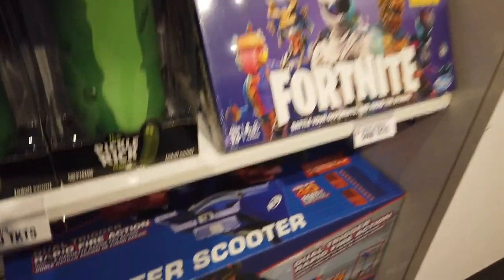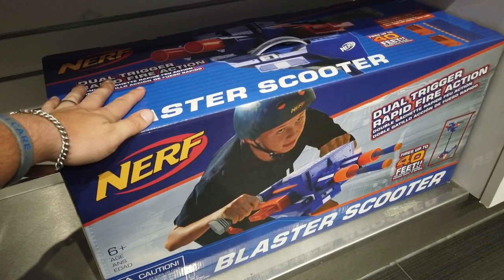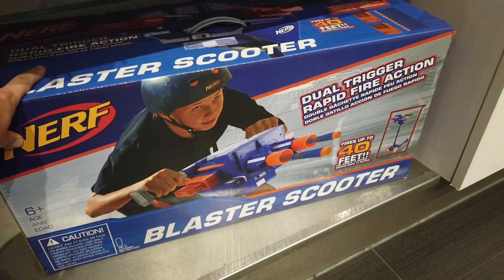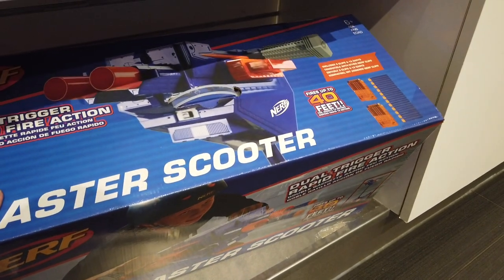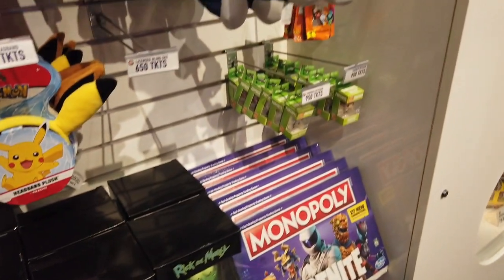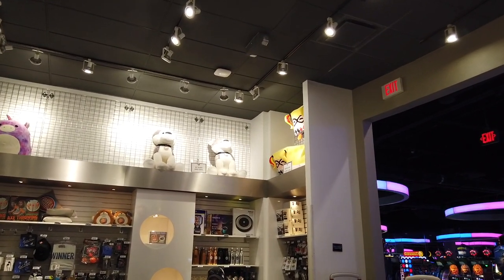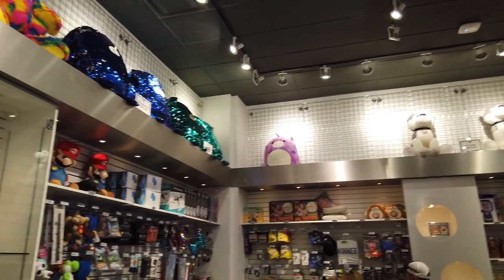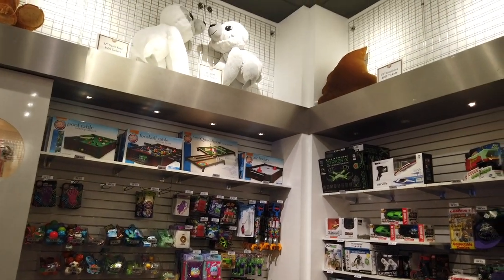This is one of the newest bigger ticket items — 30,000 tickets. I don't know the practicality of this. I don't know in what Nerf situation you'd be riding a scooter shooting people, but this is a blaster scooter with dual-trigger rapid-fire action. It fires up to 40 feet. It's interesting, I'll give it that. Up on the top you can see some of the bigger plush — there's a big giant squishmallow, some sparkly things, and a big tie-dye bear. A big sloth for 6,500 tickets, or a big piece of poop plush for 4,000.